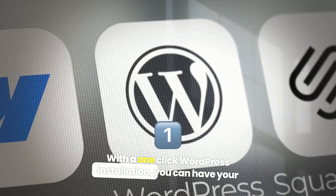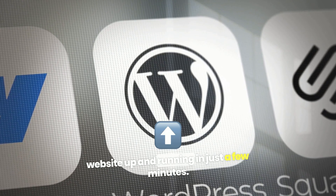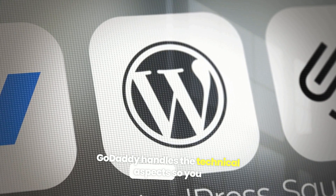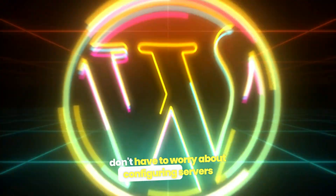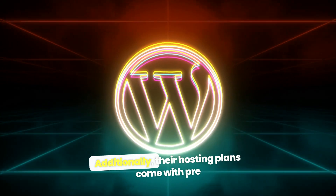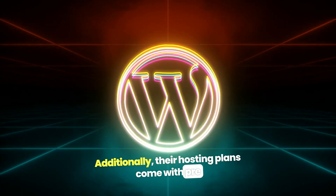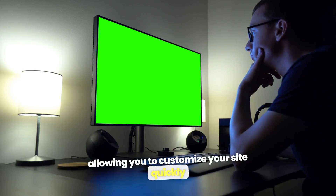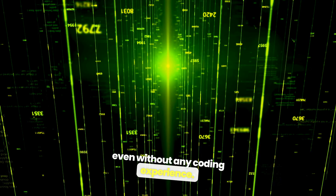With a one-click WordPress installation, you can have your website up and running in just a few minutes. GoDaddy handles the technical aspects so you don't have to worry about configuring servers or dealing with complicated settings. Additionally, their hosting plans come with pre-installed themes and helpful website building tools, allowing you to customize your site quickly, even without any coding experience.